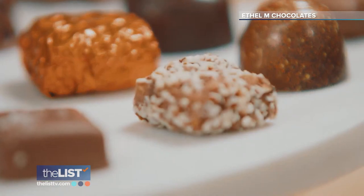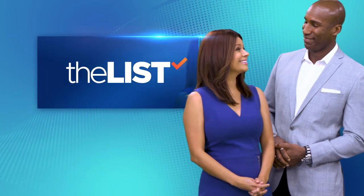Taking your sweet tooth on a tempting tour across America.